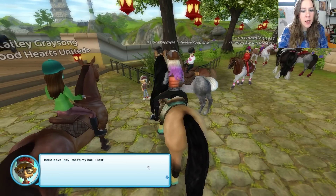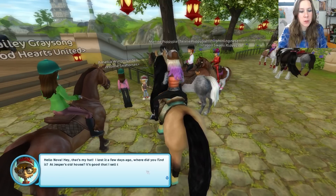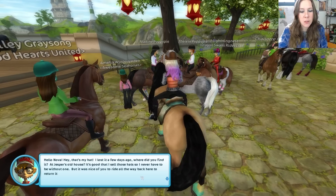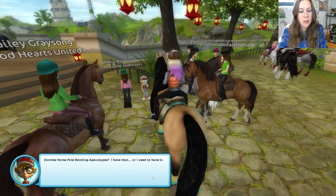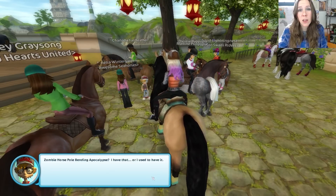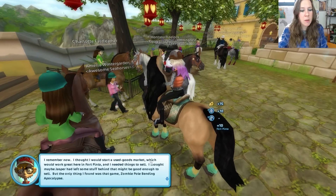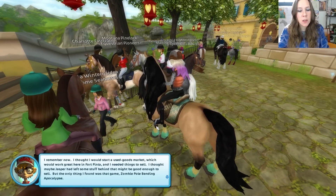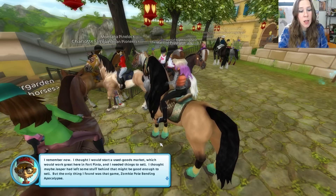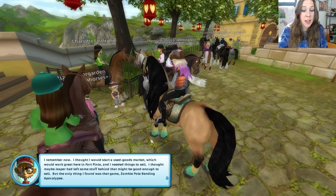Hello Nova! That's his hat — James lost it a few days ago. We found it at Jasper's old house. It's good that he sells those hats so he's never without one. It's nice of us to ride all the way back to return it. Zombie Horse Pole Bending Apocalypse? He has that — or at least he used to have it. He remembers now. He thought he would start a used goods market here in Fort Pinta and needed things to sell. He thought maybe Jasper had left some stuff behind, but the only thing he found was that game.